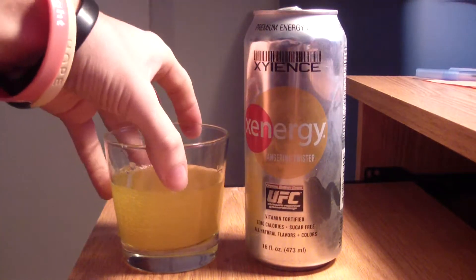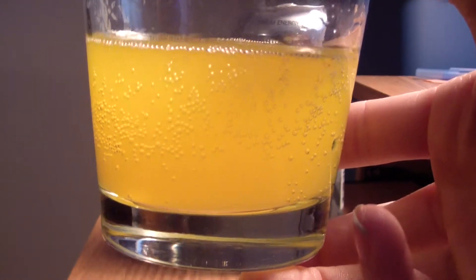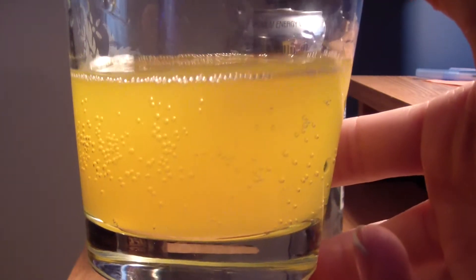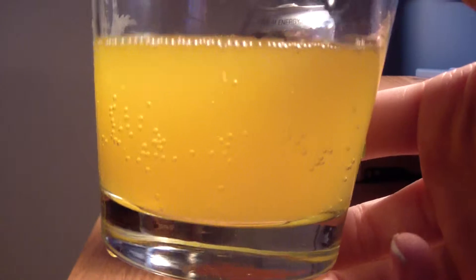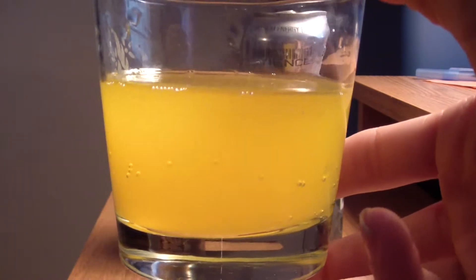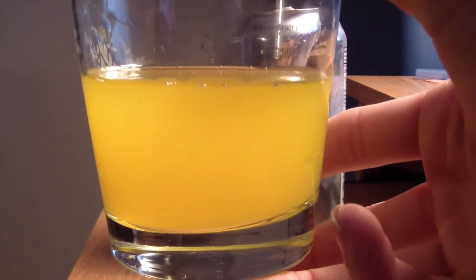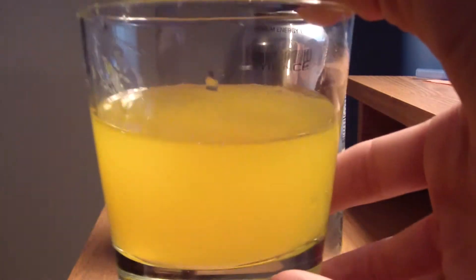Color-wise, it's very pretty. It looks similar to other orange drinks I've done — tropical stuff — but I can definitely see it's got a darker hue to it. It's a little darker, definitely more orangey, kind of right in between a creamsicle and an orange soda. So it's pretty basic, but it's pretty.